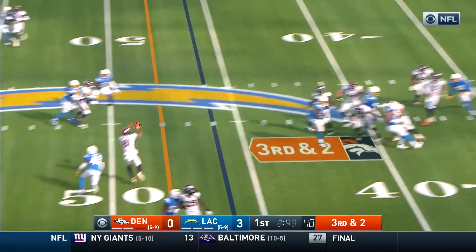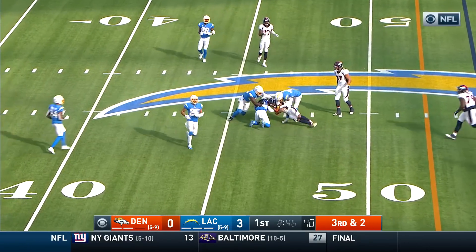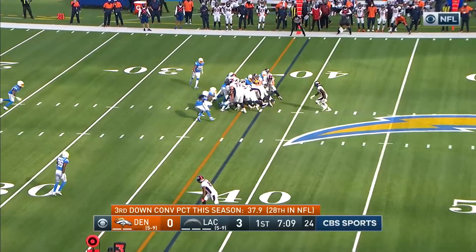Locke goes over the middle on third and short — first down, Denver. And quite like SoFi Stadium the crowd reacts.